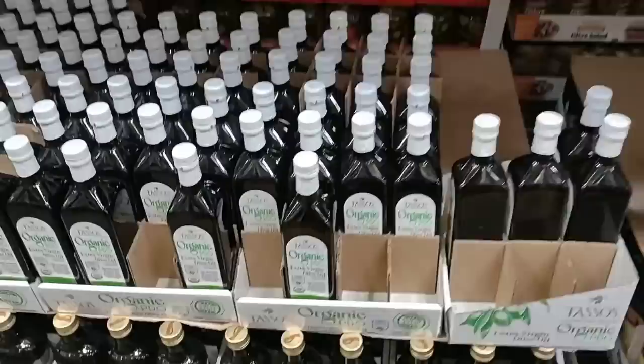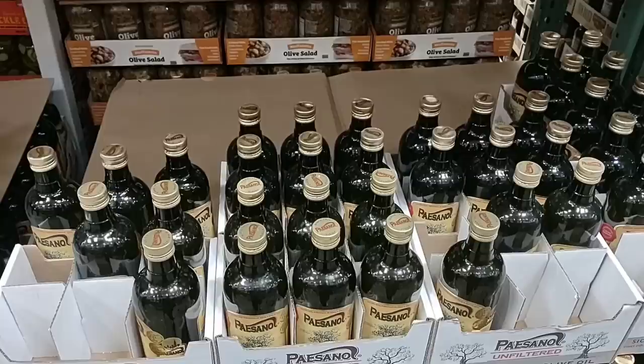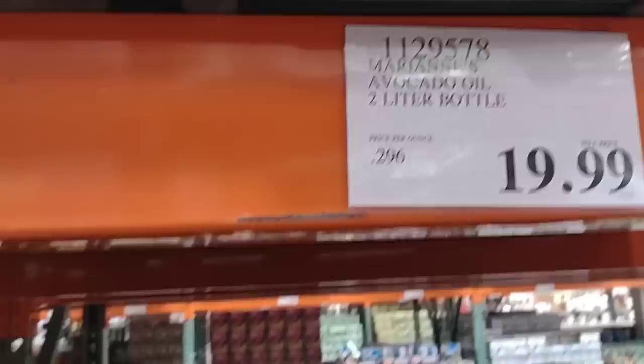If you want to splurge a little bit in some of your cooking at home, $10.99 for a bottle of this organic extra virgin olive oil. I've never used this brand before, but I like experimenting. They also have the Posta and Olio unfiltered extra virgin olive oil — one-liter bottle for $11.99. We're always getting comments on avocado oil — they have the Marianne's avocado oil made from 100% avocados. This is a two-liter bottle for $19.99. That is a deal.